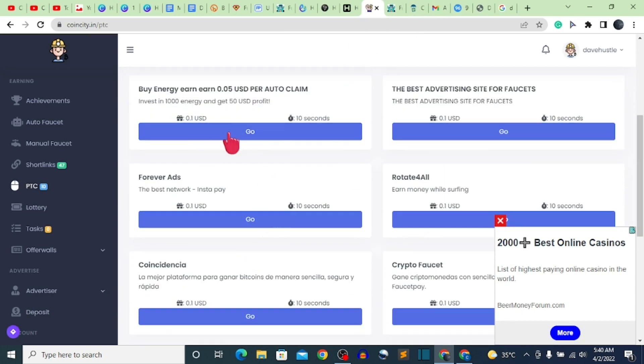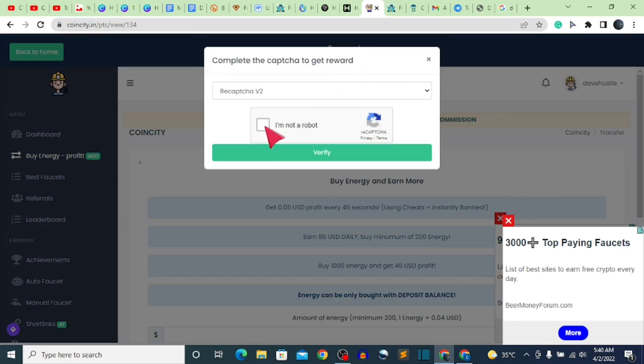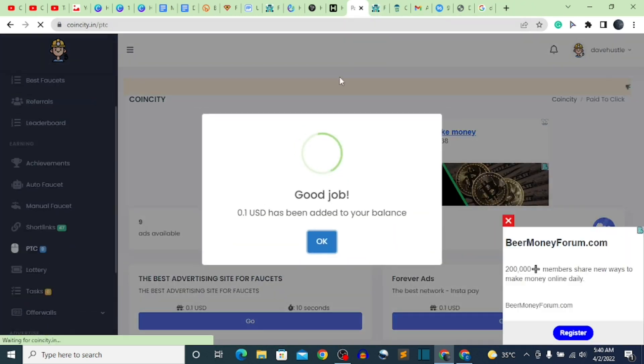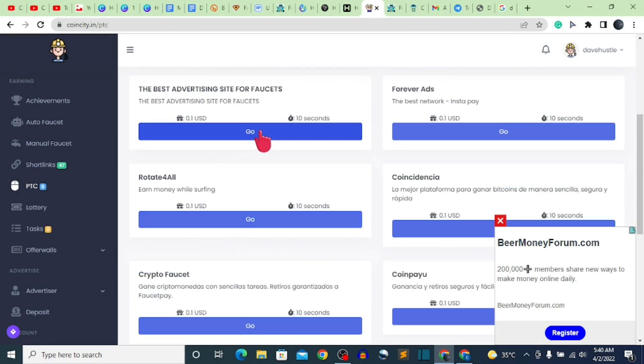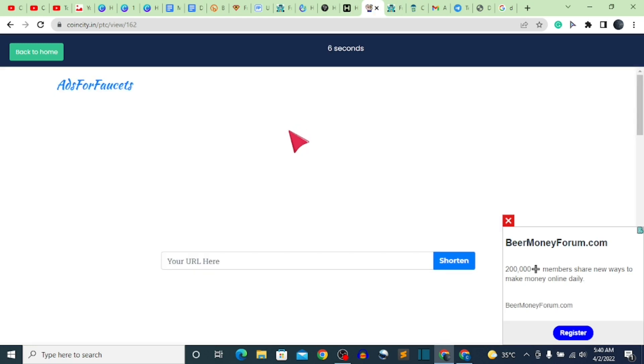With the PTC section, we are going to earn 0.1 USD by waiting for 10 seconds. Let's go with that and wait for 10 seconds — 0.1 USD will be earned for us. After 10 seconds, fill out the captcha: click 'I'm not a robot.' Most of the time it doesn't ask you to click on bicycles or vehicles, you just automatically pass. Click verify and you get redirected. Let's click again — this shows you how fast the website works compared to others.